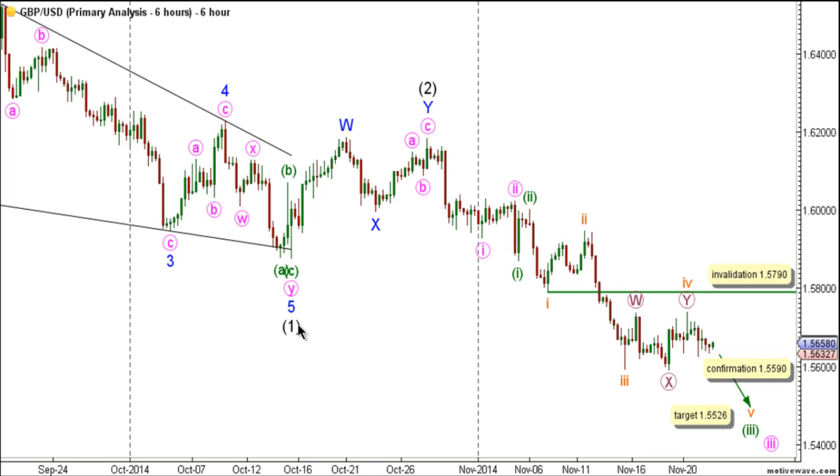Following the completion of wave 1 plaque, wave 2 plaque unfolded toward the upside as a double zigzag labeled waves W, X, and Y blue, with wave Y blue unfolding toward the upside as a zigzag labeled A, B, and C pink. It's expected that wave 3 plaque is now underway.